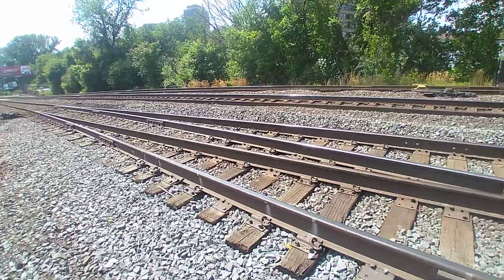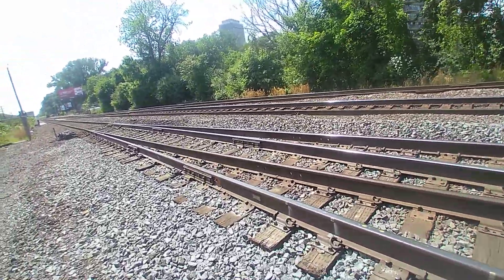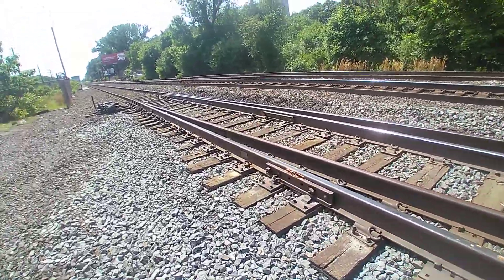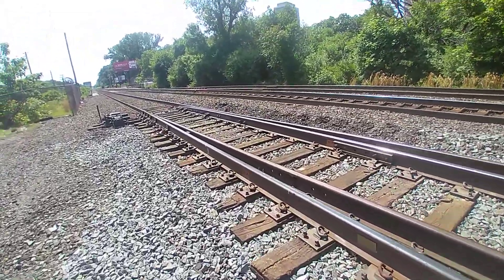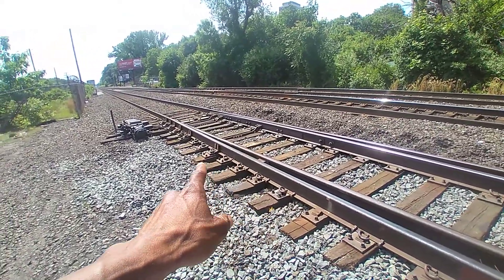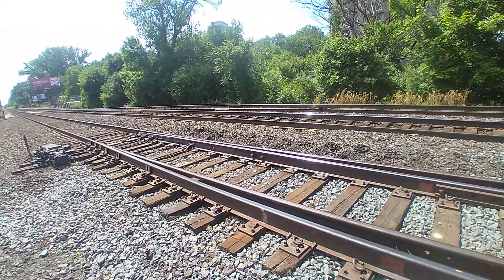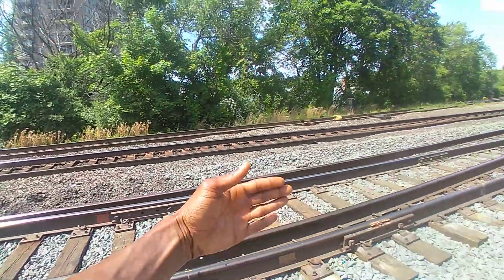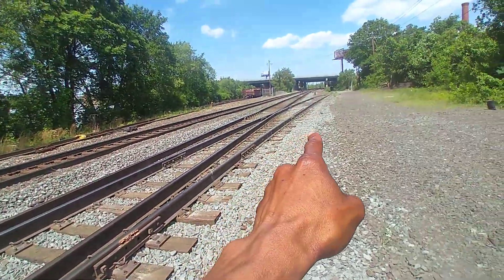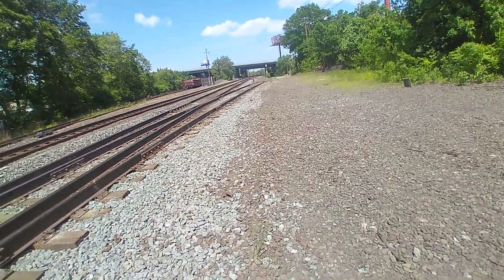There's a switch track down here. You guys should get a better understanding of what I'm talking about. That's the switch track over there — it stays to this side so the train can pull left. Like I told you, I followed this rail down there. This guy's got some scrap metal...